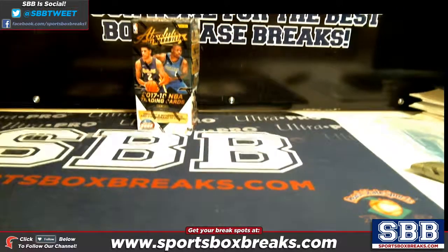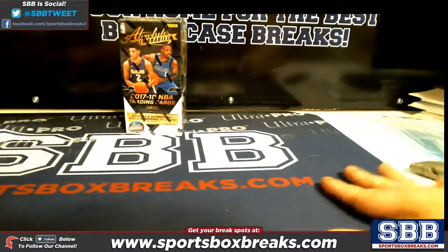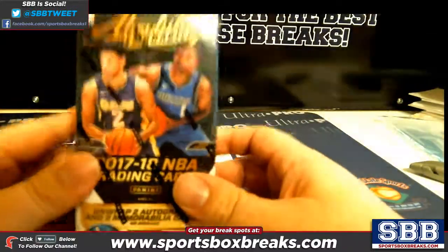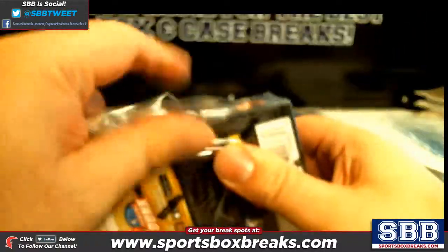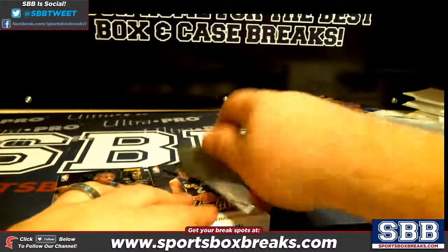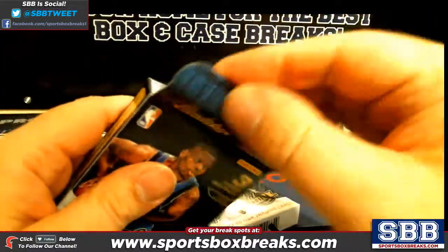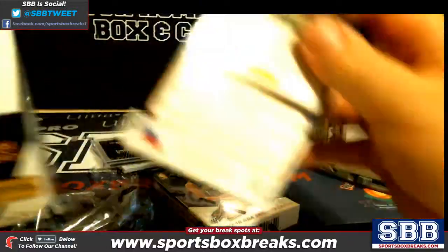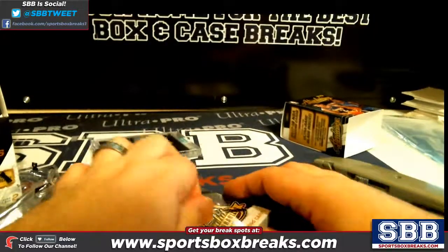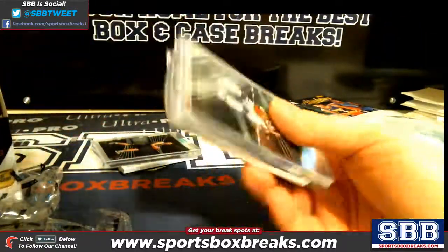What's going on everyone, this is Jason at sportsboxbreak.com coming to you live on 1-4-2018. We're doing a personal box break for Chris L. of 2017-18 Absolute Basketball — good luck. The old cigar boxes here. You get two encased uncirculated cards per box, three cards in total.